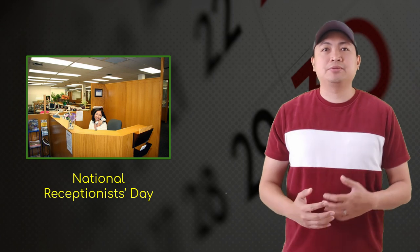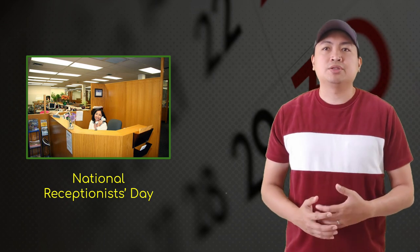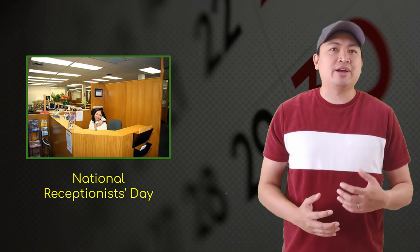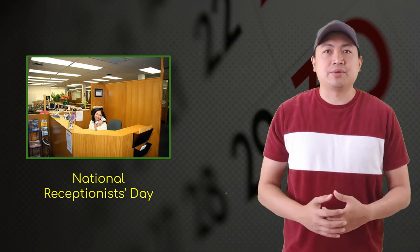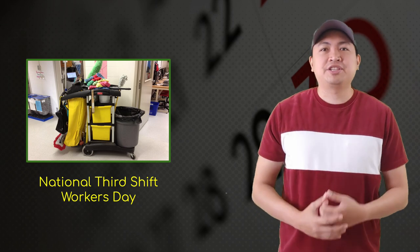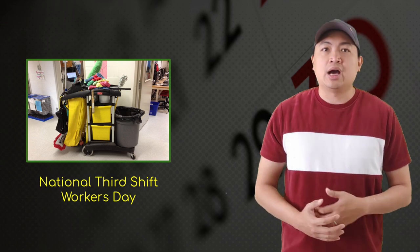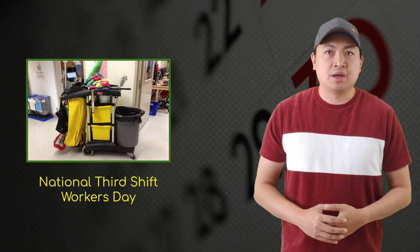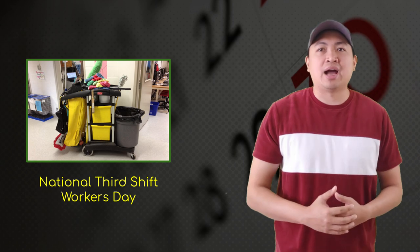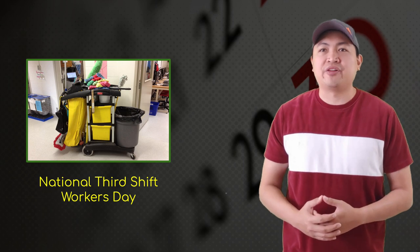Next is National Receptionist's Day. Sometimes when you enter a new place, you would be at a loss to find where you want to go. A receptionist's job is to give the public information about the building and whatever else they require. A receptionist also answers the phone or does various other tasks to support the team. Next up, National Third Shift Day. Work is not finished when the sun sets — third shift workers work while almost everyone else is sleeping. Ever wonder how your favorite fast food restaurant can be open 24/7? It is thanks to third shift workers.